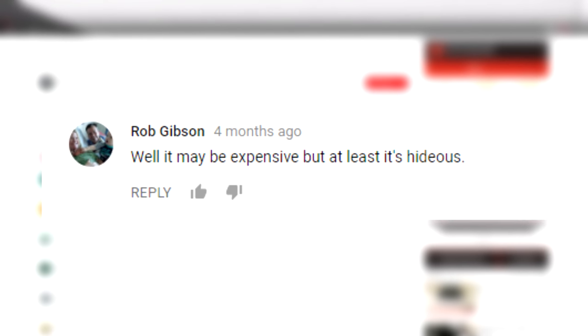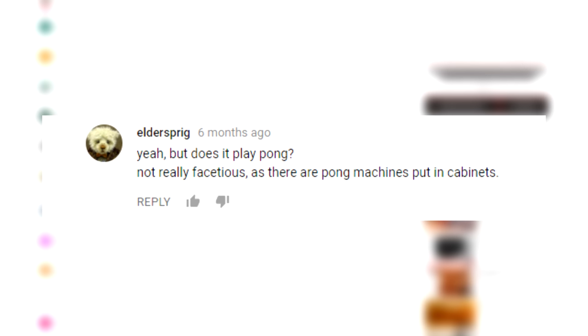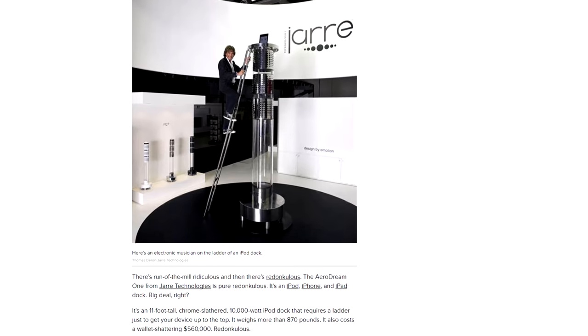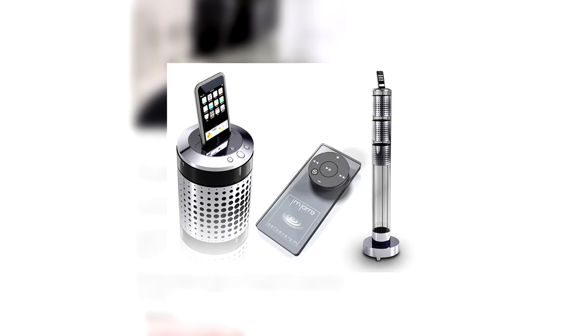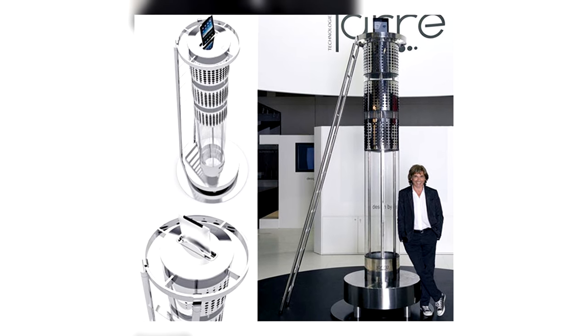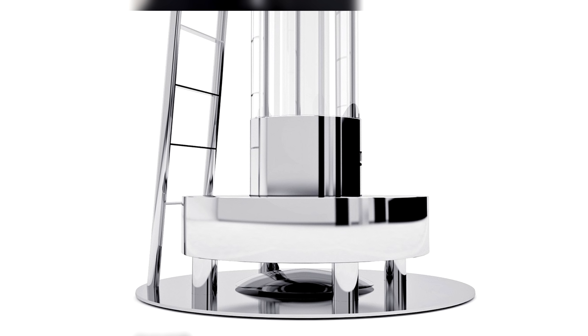Introducing the Arrow Dream One speaker dock from Jer Technologies, made for the iPod, iPhone, and iPad — and it'll only cost you a measly $560,000. It's 11 feet tall and covered in chrome, but if chrome doesn't match your mansion's decor, you can get it in white or black. It weighs more than 870 pounds and each one is custom-made, taking up to six months for delivery. It even comes with a matching colored ladder.